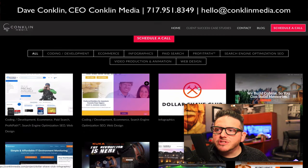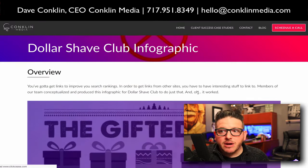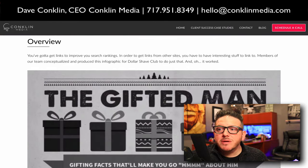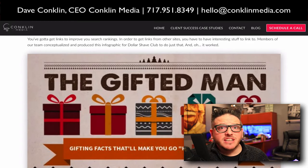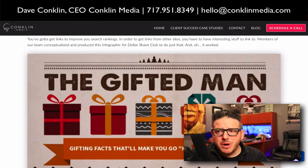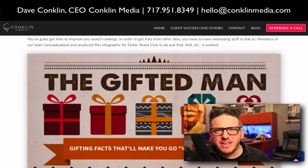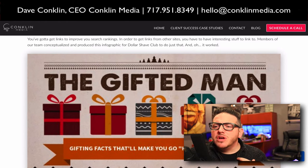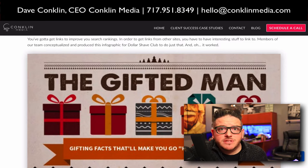The next one is Dollar Shave Club. We have this unbelievable visual media director named Adam Perry, who has been trusted by brands and organizations like the United Nations, Cisco, and Dollar Shave Club — and I can go on and on, including United Way. There are so many different things he's been involved in, and he is in charge of all our creative stuff.